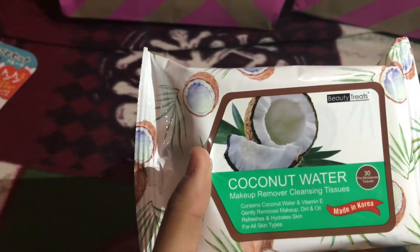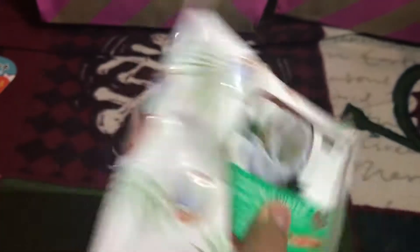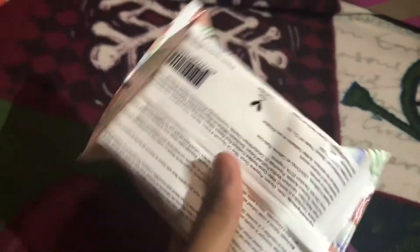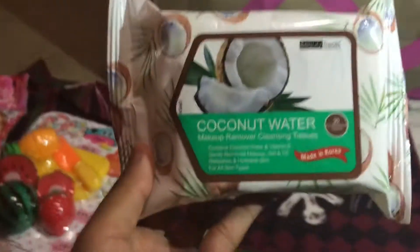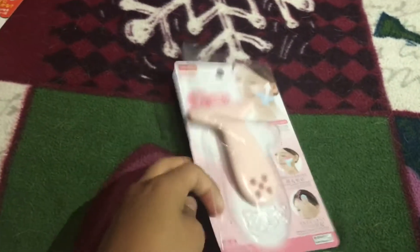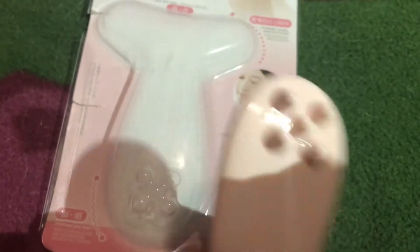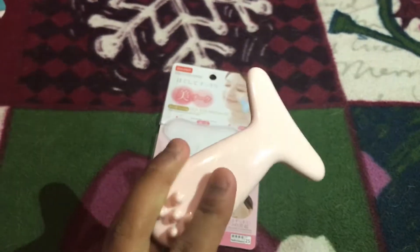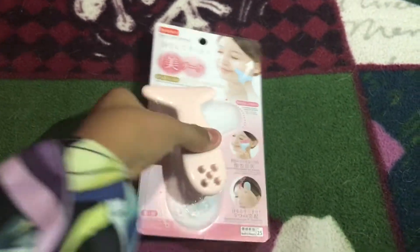Here are the other things. This is coconut water makeup remover — it's basically like tissues, they're just tissues and they smell like coconut. It must be really refreshing if you put this on your face. Another thing we got is this head massager — you can massage your head with it, like itch your head. And I think this other one lifts up your face if you have wrinkles, so you just do like that.